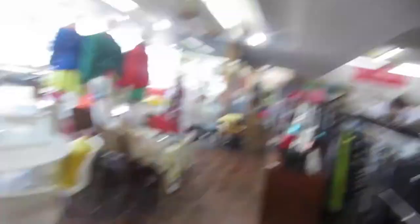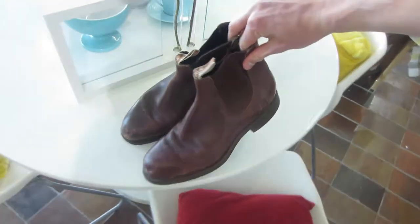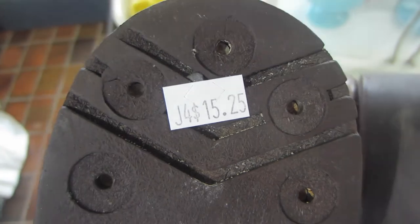I'm in a Salvos. Just found these RM Williams boots — pretty sick. Still overpriced at $15.